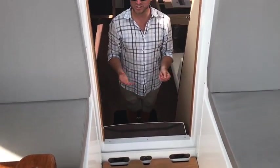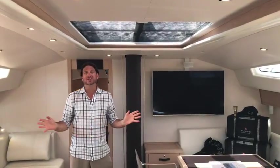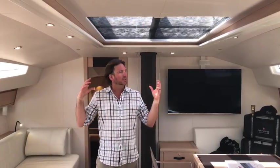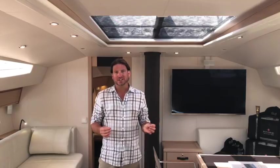Welcome aboard the Jeanneau 64. Welcome to the salon of Imagine, the Jeanneau 64. Here in the salon I want to really show you some of the features that make this yacht truly a yacht — something that you want to spend a lot of time on.